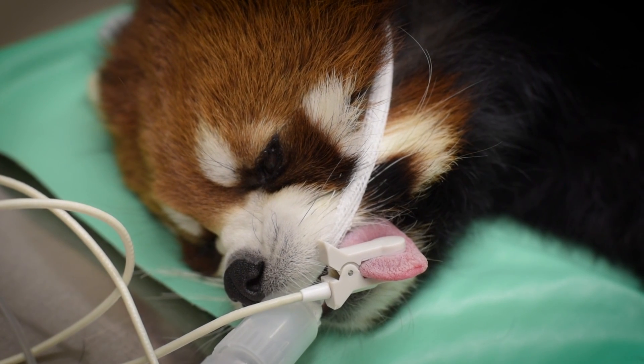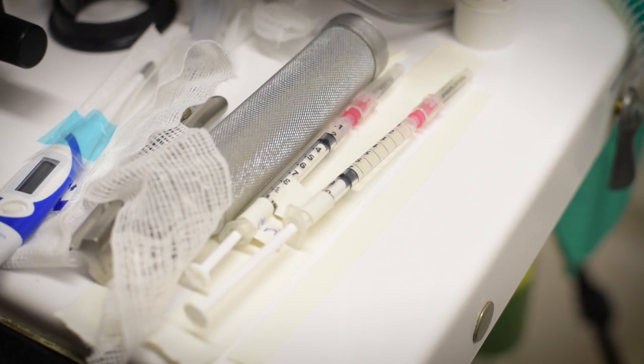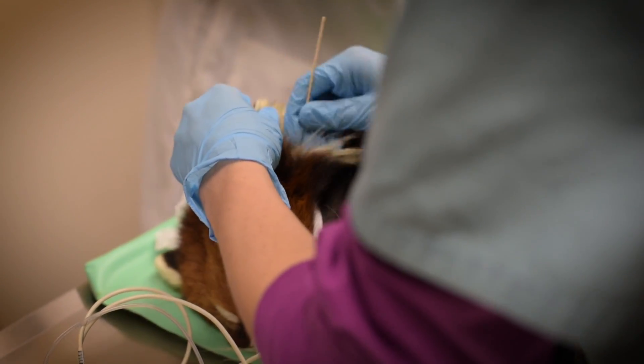We'll monitor heart rate. And also, while we have them like this, we'll give them all their shots and check for external parasites at the same time, including ear mites.